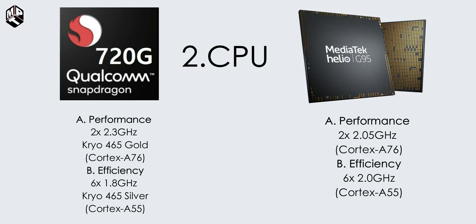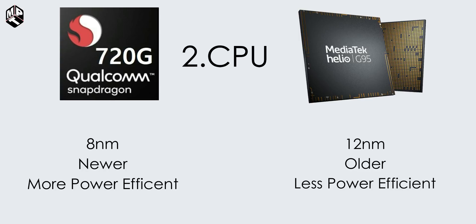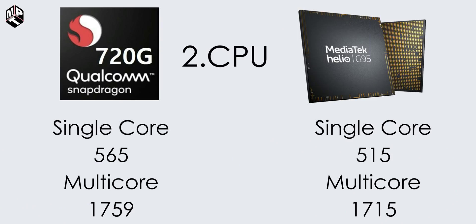The 720G has Kryo 465 Gold and 465 Silver modifications. The maximum clock speed is 2.3 GHz for the 720G and 2.05 GHz for the Helio G95. Fabrication technology: 720G is 8nm FinFET, while Helio G95 is 12nm. The 8nm process is more energy-efficient with less heat. Geekbench 5.1 single-core score: 720G is 565, multi-core is 1759. G95 single-core is 515, multi-core is 1715.